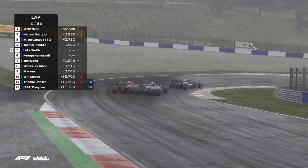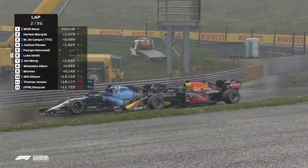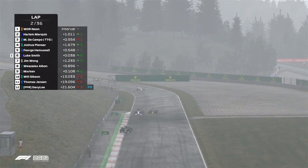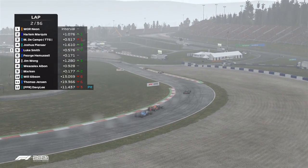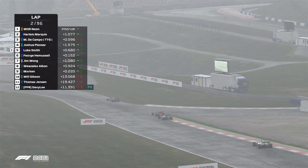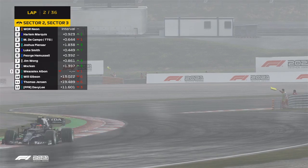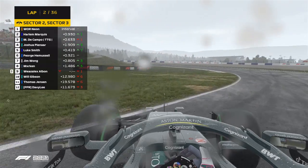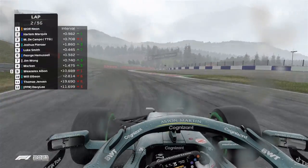It almost looks like it stopped raining. It is Luke Smith actually getting a move on, trying to attack Forge Hemuselrads here into turn number six. He has got the inside line and Fraser has to give up that P5. He's probably advised to just keep behind him, as Wies Salabon is losing the rear as well.